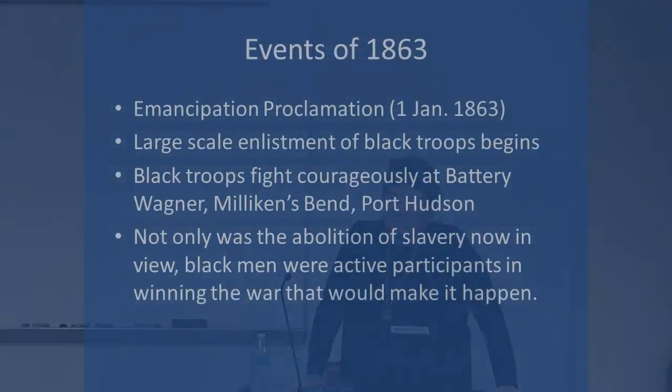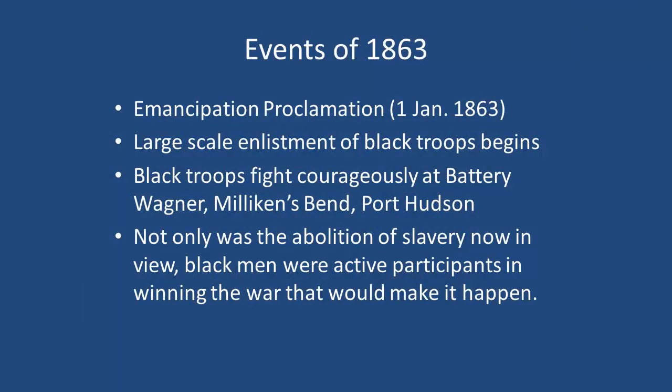Butler had just freed the first slave of the Civil War in that sense, and it became the basis of black freedom near the Union lines. In 1863, the Emancipation Proclamation moved from what Butler did to Lincoln freeing all the slaves in the states in rebellion by January 1st, 1863 — though not in Kentucky, Missouri, or Maryland, which were not entirely in rebellion. He also began large-scale enlistment of black troops. By the end of the war, 10% of the Union Army were black — an amazing population advantage. Not only was the abolition of slavery now in view, black men were active participants in winning the war that would make that happen.